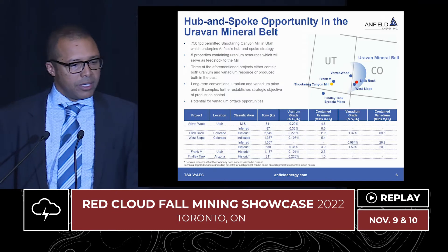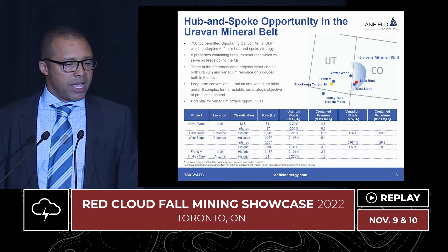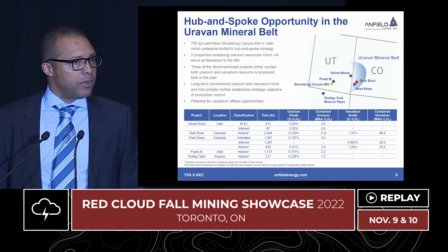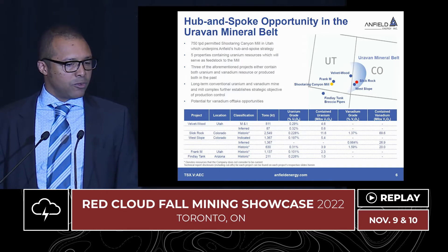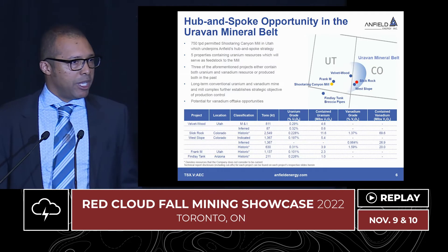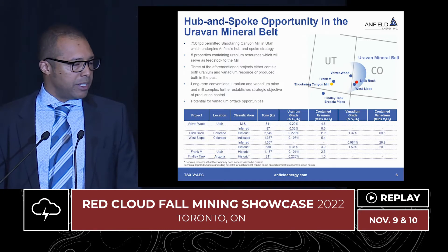Our hub-and-spoke strategy consists of the Shootering Canyon Mill — you see the yellow dot that represents the mill itself. The three projects core to the strategy are the Velvet Wood Project, the West Slope Project, and the Slick Rock Project. The Velvet Wood Project will be the first feed to enter our mill once it's up and running, followed by the West Slope. The West Slope has recent production — as recent as 2006 — and did produce 1.3 million pounds of uranium and 6.6 million pounds of vanadium. Essentially the projects in Colorado are vanadium mines with a little bit of uranium in them. We look to Slick Rock as we look to upgrade that resource and get it ready for production as part of the pipeline.